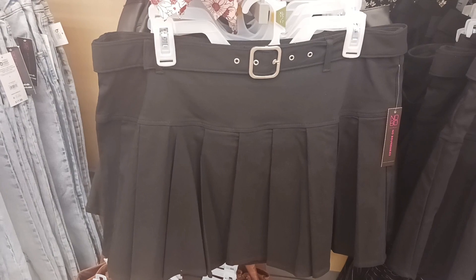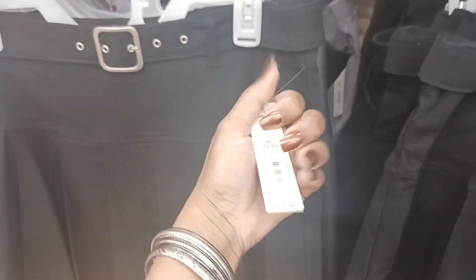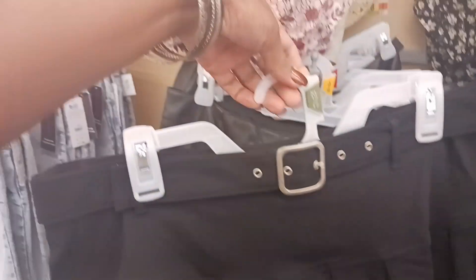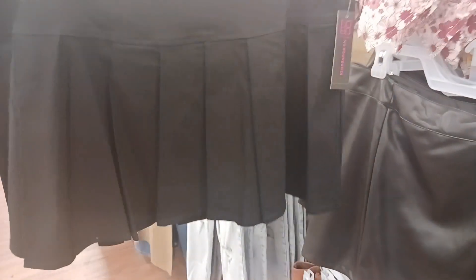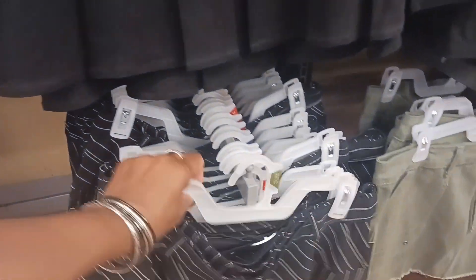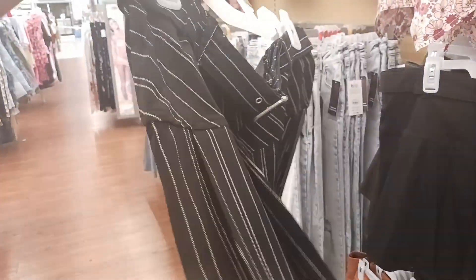This is a cute pleated skirt right here by No Boundaries — it's $12.98. But look at that cute little belt on there, and pleats all the way around. That is cute. And then look down here — they have this one with the stripes and the pleats in it, also by No Boundaries. You still have your belt there and it is $12.98 also.